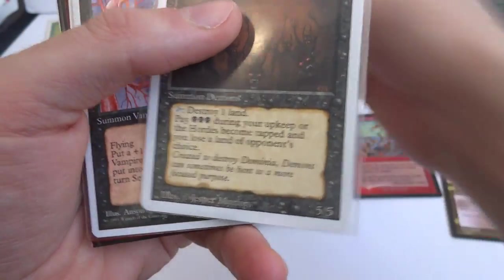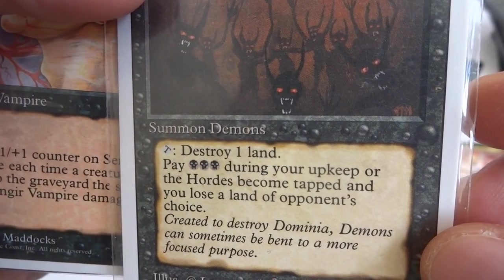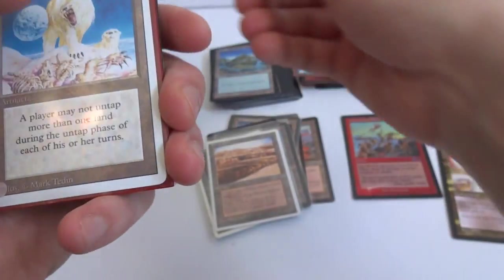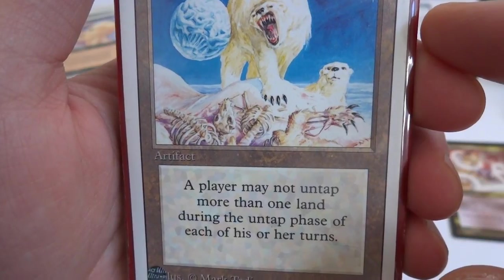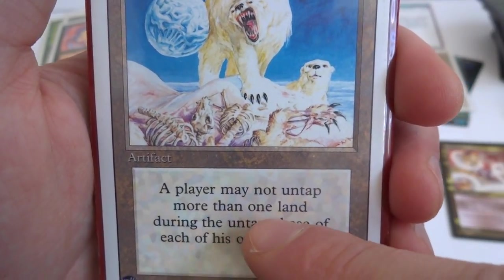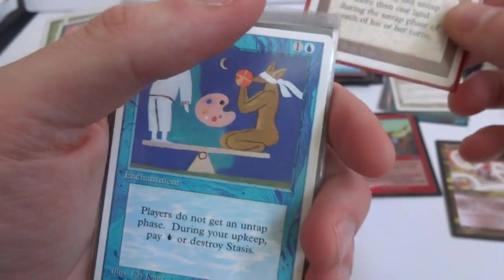Sengir Vampire. Demonic Hordes — three and three black, Summon Demons: tap, destroy one land. Pay three black during your upkeep or hordes become tapped and you lose a land of opponent's choice. And Winter Orb — two generic artifact: any player may not untap more than one land during their untap phase. So they only untap one land — kind of freezes everything. Got a Stasis — one and a blue enchantment: players do not get an untap phase during your upkeep, pay blue or sacrifice Stasis. Slow it down.